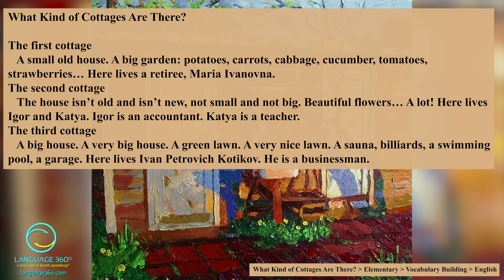The second cottage. The house isn't old and isn't new — not small and not big. Beautiful flowers, a lot. Here live Igor and Katya. Igor is an accountant, Katya is a teacher.